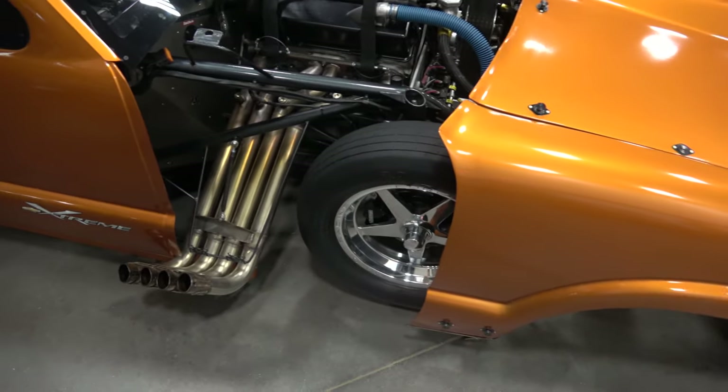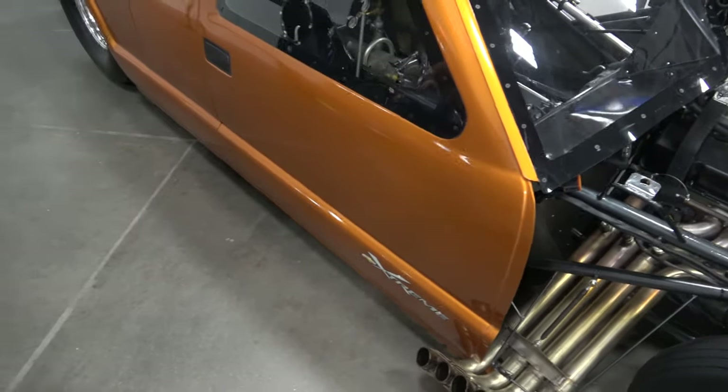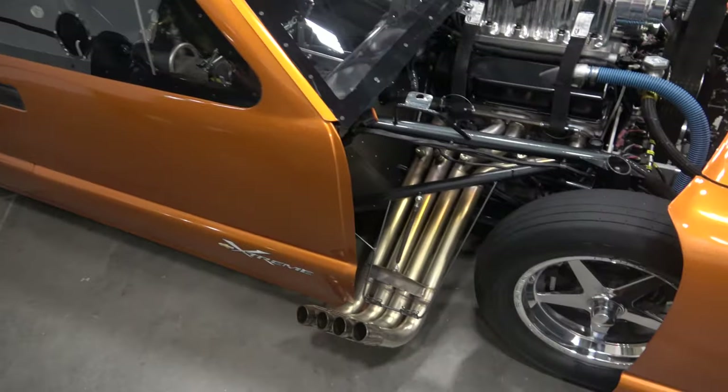Here we are at the Coastal Virginia Auto Show, and we're here with the owner of this beautiful S10 pickup. What's your name, sir? My name's Phil Gulledge. I'm from Culpeper, Virginia. This is my '94 S10 tube chassis. We call it the Pro Mouse, with the small block Chevrolet.